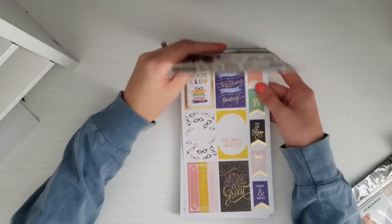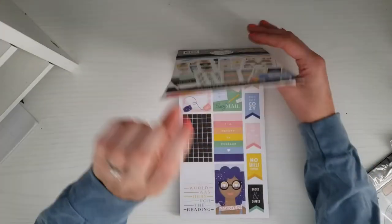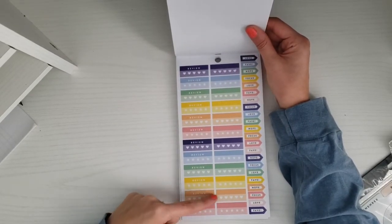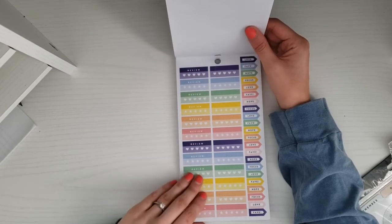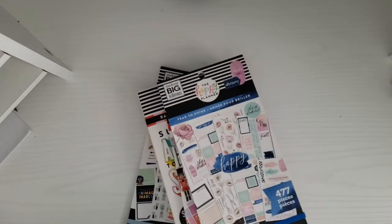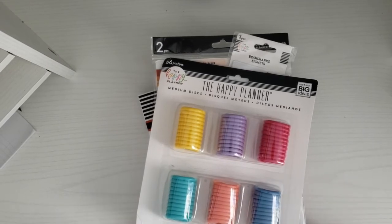There are some review stickers in here that I probably won't ever use. I might honestly cut the top off that says 'review' and use them as a checklist, but I would never use the review stickers since I don't book-plan. But that is all I got for this Joann haul — I hope you enjoyed watching this video!